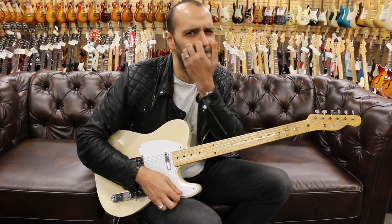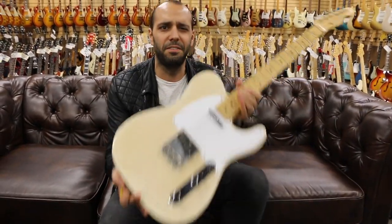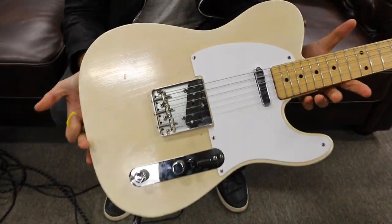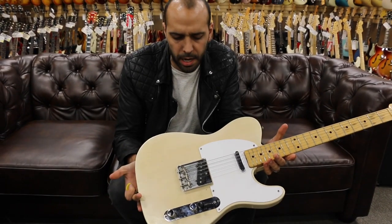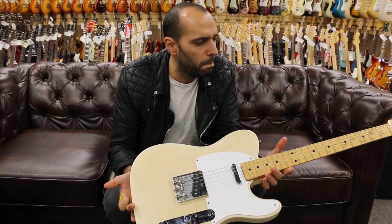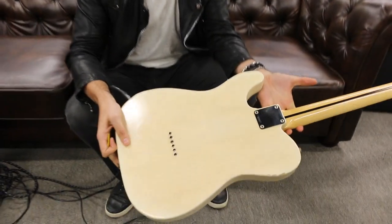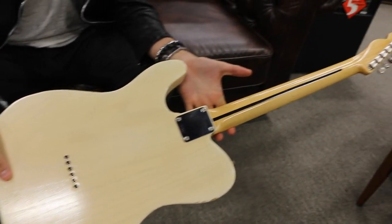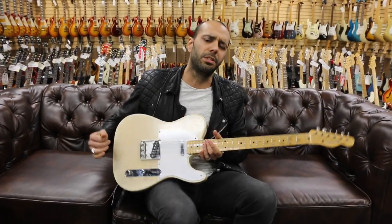Oh yeah — a Telecaster is a Telecaster, man. This one's from 1957, original white guard Fender Telecaster. Glazed donut white blonde finish on ash, single white plastic pickguard, maple neck. Just as clean as you could possibly want — just enough wear to keep it honest. That's a really clean guitar. Original tweed hard shell case. There's your Tele Tuesday for this week.